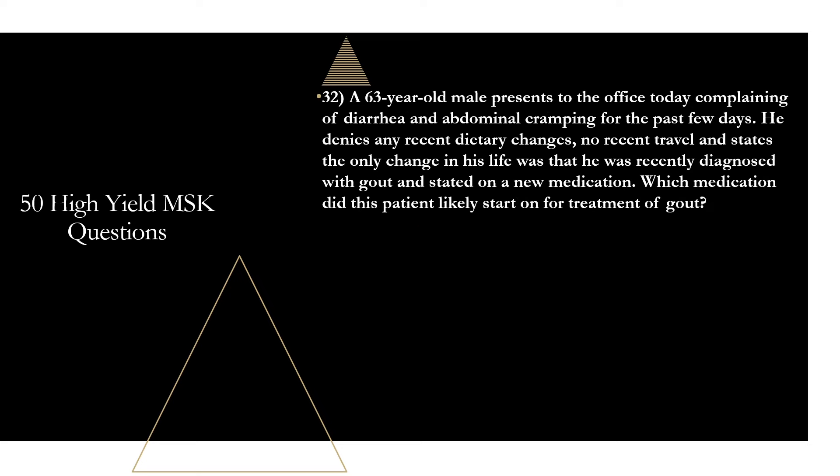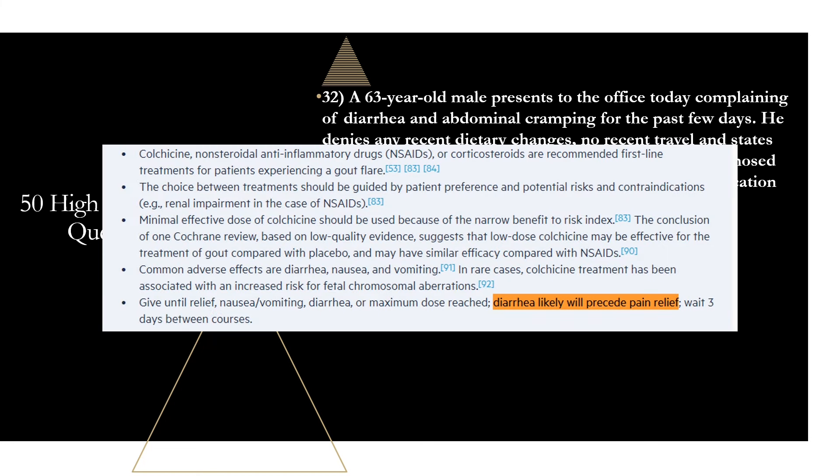Question thirty-two: a 63-year-old male reports diarrhea and abdominal cramping for the past few days, with the only change in his life being a recent gout diagnosis and a new medication. Which medication did this patient likely start for the treatment of gout? That is going to be colchicine. Colchicine is absolutely notorious for causing GI problems, especially diarrhea — so much so that it says in the prescribing information that diarrhea will likely precede pain relief. Definitely know this adverse drug reaction for colchicine, as it is an exam favorite.